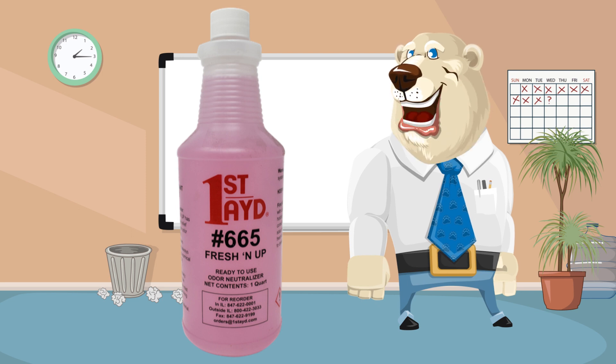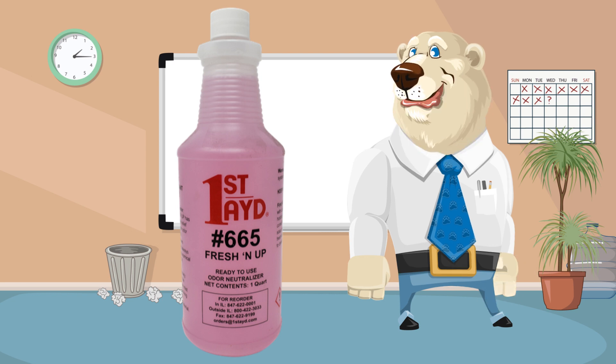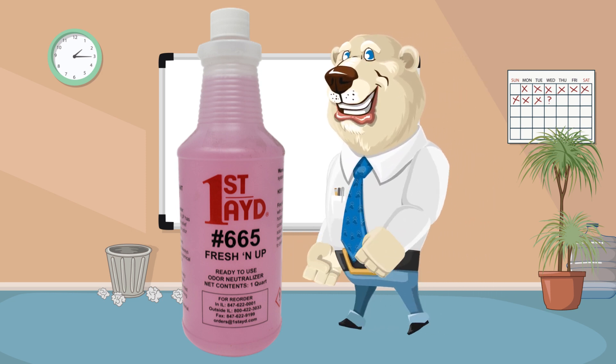It can be added to enhance your cleaning solutions to deodorize every time you clean. Use it in the mop water, carpet extractors, floor scrubbers, etc. Effective against garbage, restroom, smoke, mildew, and pet odors.